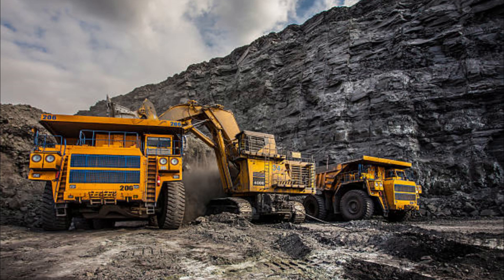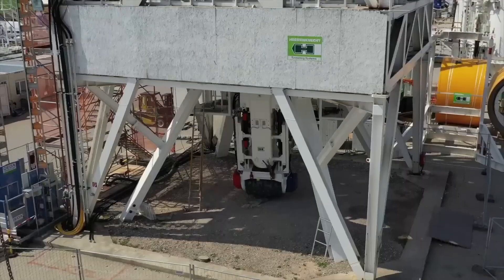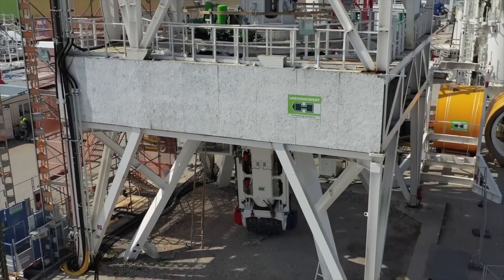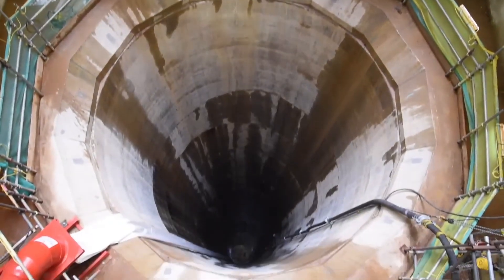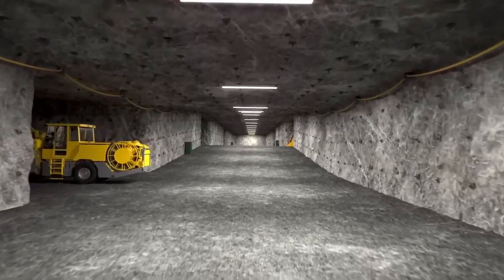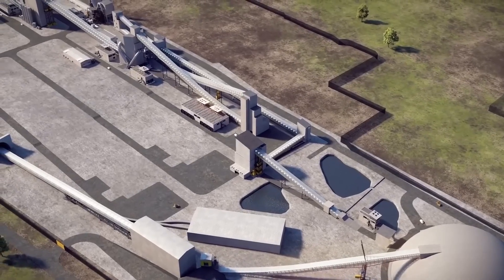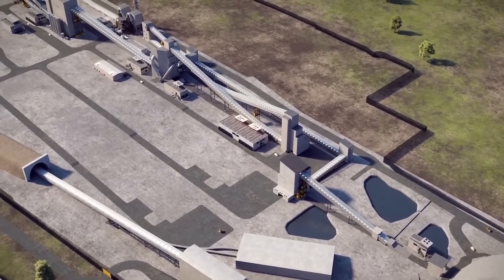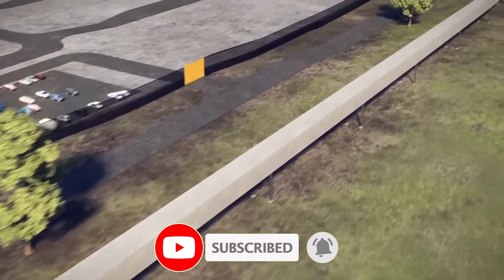To preserve the surrounding national park, the Woodsmith Mine employs ingenious transportation methods. The extracted mineral is sent via a 37-kilometer tunnel, located 360 meters below ground, to a handling facility in Wilton, Teesside. This tunnel is equipped with the world's longest conveyor belt, which transports the processed product to Teessport for export. A second conveyor, enclosed within a 44-kilometer-long pipe, further ensures efficient and environmentally friendly transportation.